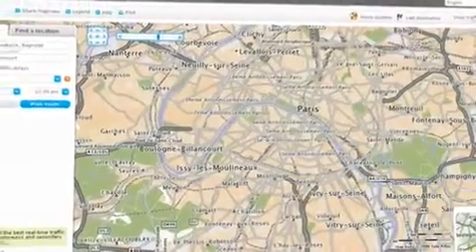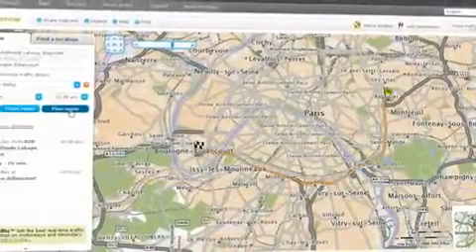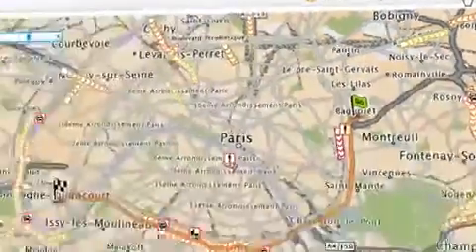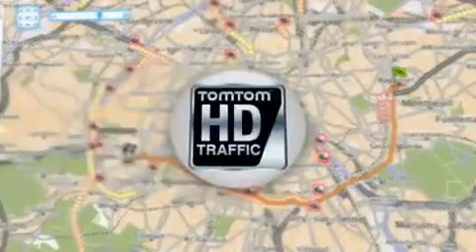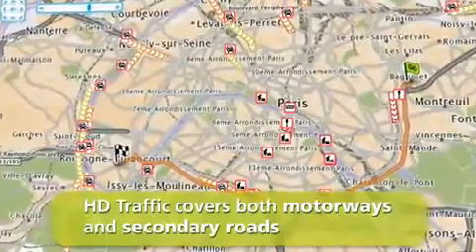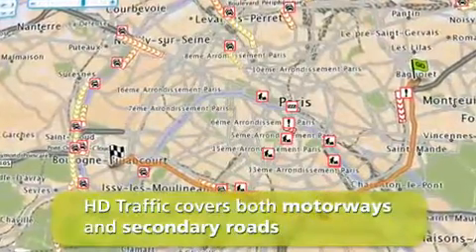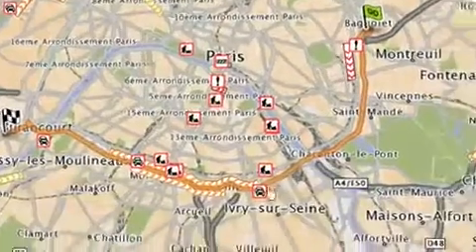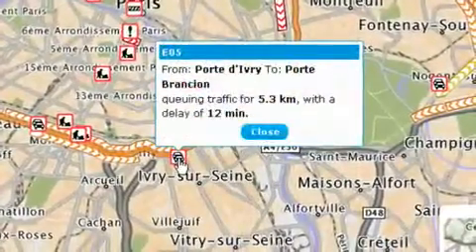The Route Planner also has the most up-to-date traffic info. Click Show Traffic Information to check current traffic levels before you leave. This information is constantly updated, and where HD traffic is available, many more roads are covered. Click the icon to see how long the tailback is and what delays are expected.